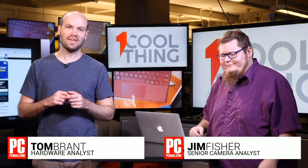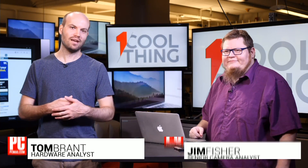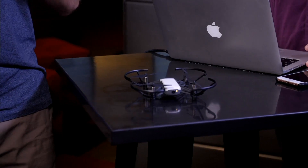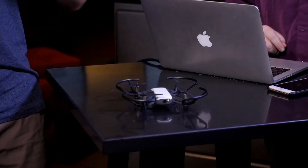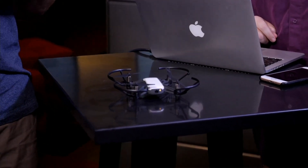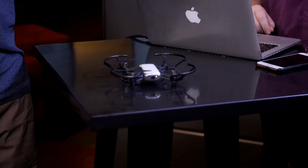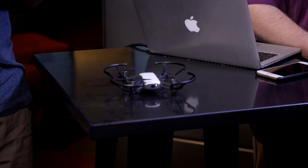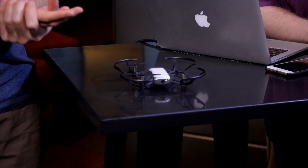Hello, and welcome to One Cool Thing, PC Mag's daily show where we talk to you about a super cool thing that we've been testing out and reviewing here in PC Labs. And today, our cool thing is actually a cool toy. We'll talk about why it's a toy more so than an actual piece of serious technology as we go on. But yes, it is a drone. It is very cheap, easy to fly, and we're going to tell you all about it.